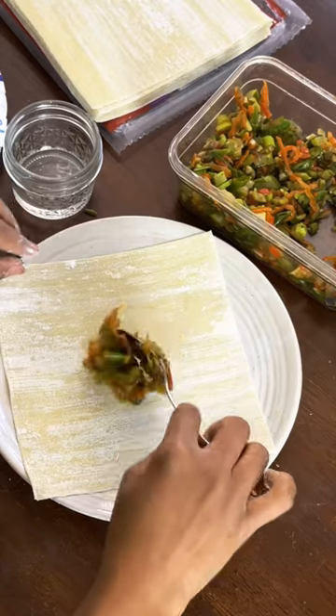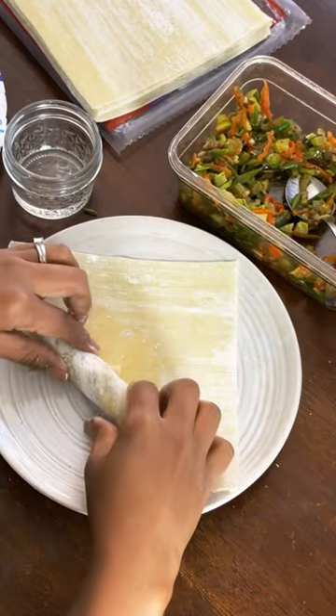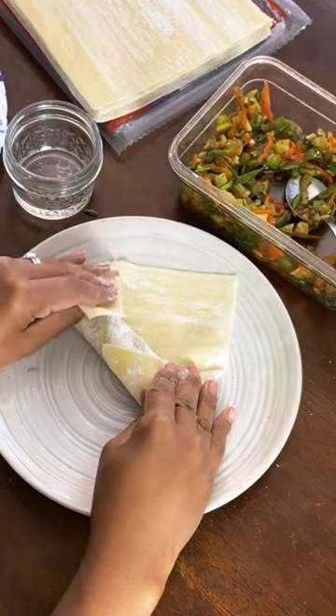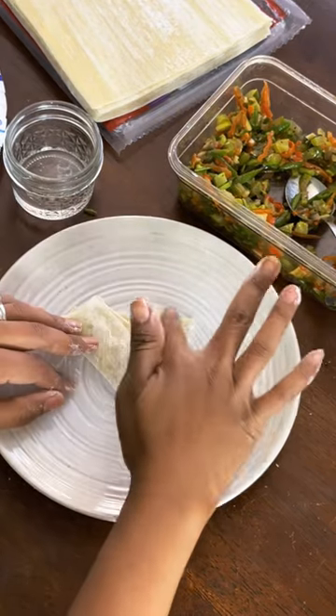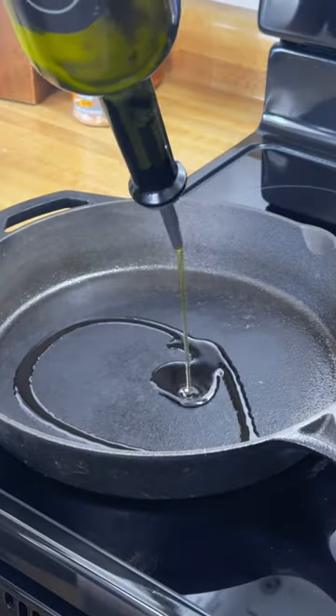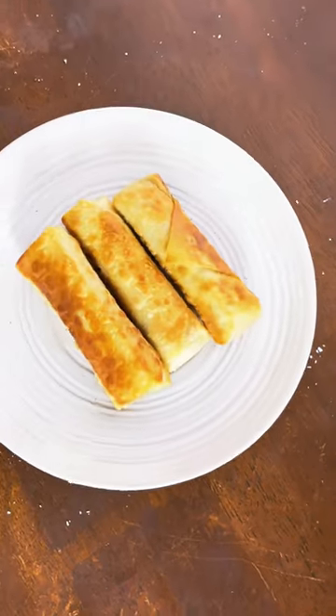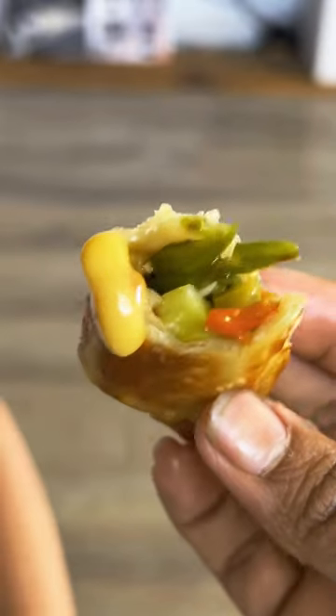Just follow the instructions on the back of your wrapper if you're not sure how to do it. Fry each side in a little bit of olive oil until golden brown, and serve with your favorite dipping sauce, like soy sauce.